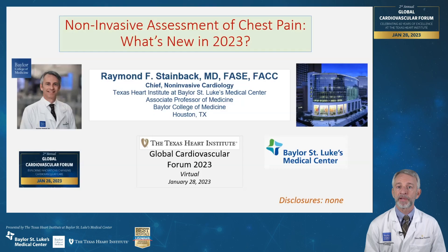Hello, I'm Dr. Raymond Steinbeck, Chief of Noninvasive Cardiology here at the Texas Heart Institute. It's my pleasure to talk about noninvasive assessment of chest pain — what is new in 2023. I have no relevant disclosures.